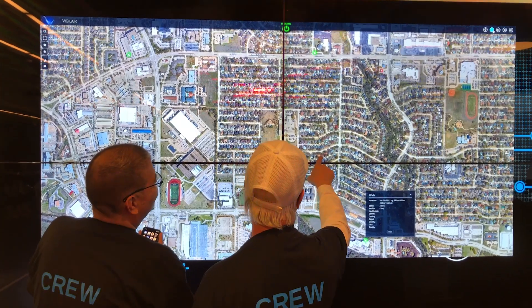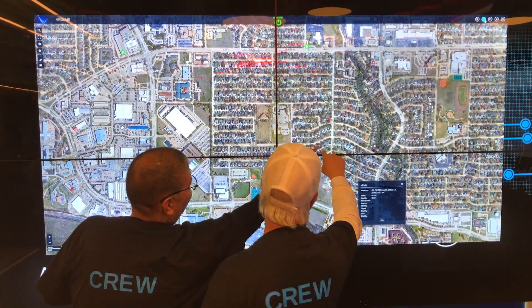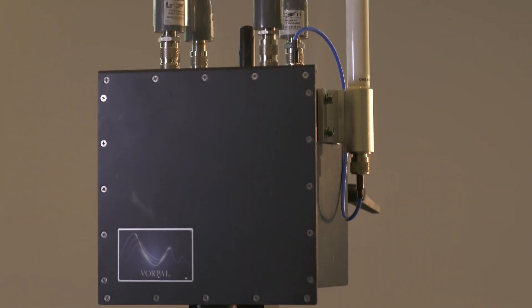We have a use case where we can validate network edge compute at large scale, and Vorpal can build the roadmap going forward in order to support the UTM marketplace when we have drone deliveries to everybody at home.